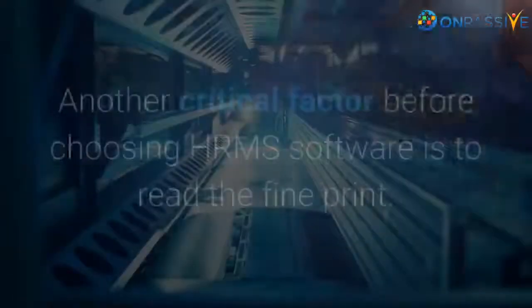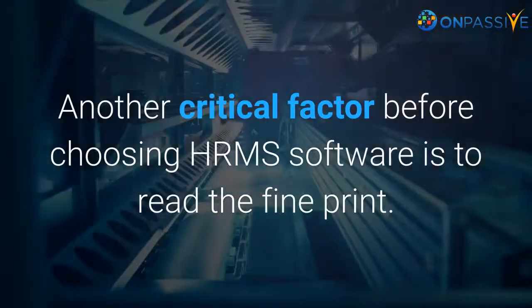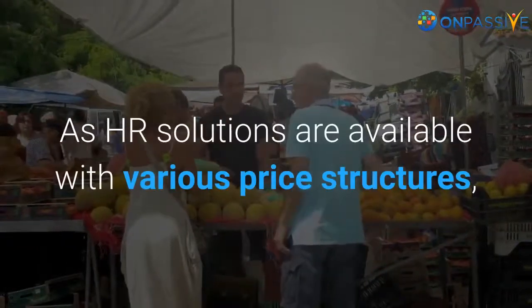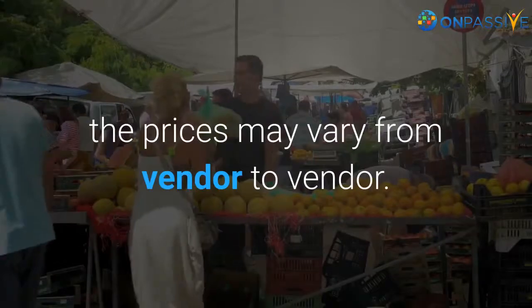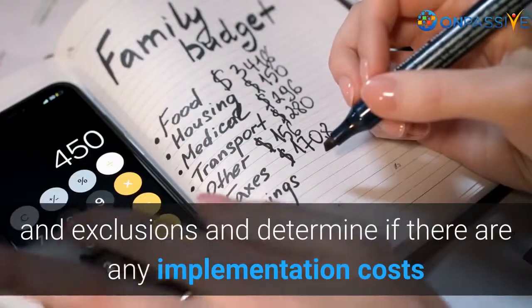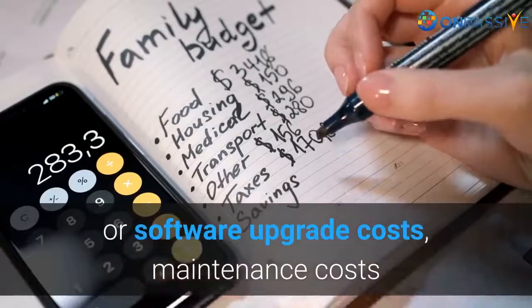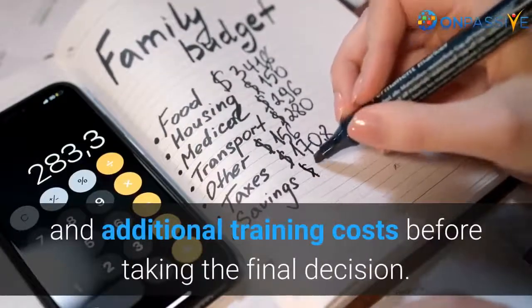Check if there is any hidden cost. Another critical factor before choosing HRMS software is to read the fine print. As HR solutions are available with various price structures, the prices may vary from vendor to vendor. Therefore, it is essential to understand all the cost inclusions and exclusions, and determine if there are any implementation costs, software upgrade costs, maintenance costs, and additional training costs before taking the final decision.